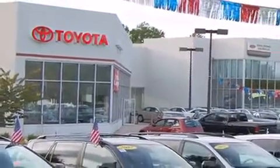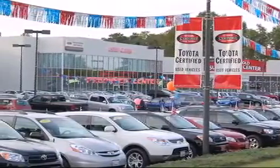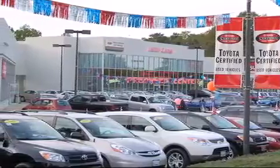From the moment you walk into our showroom, you will know our commitment to customer service is second to none. DCH Freehold Toyota — Driven by a better way.